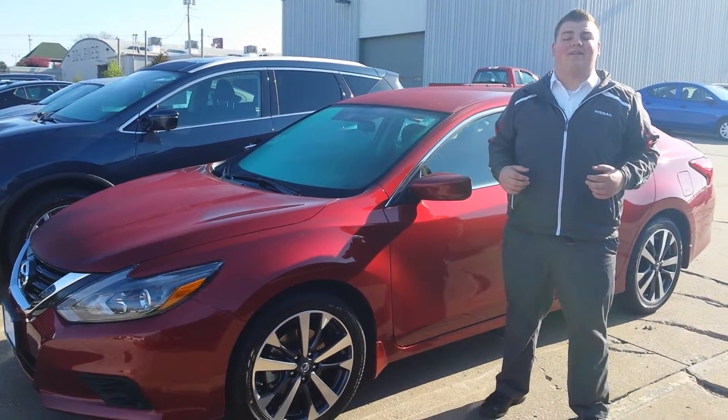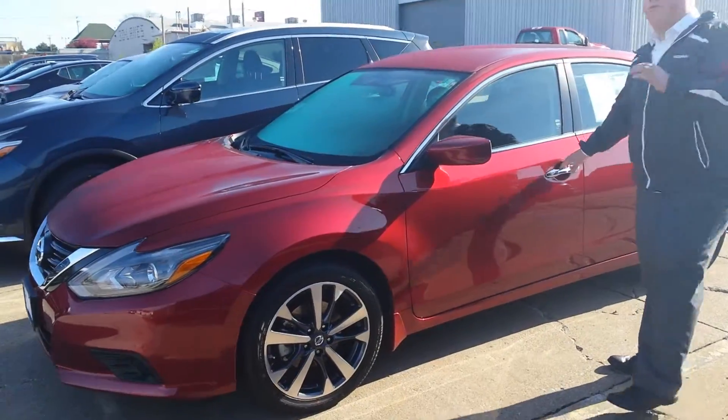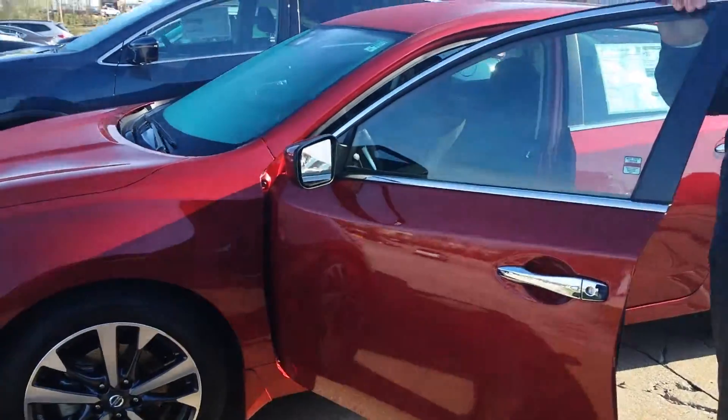Good morning Ashley, it's Nate here at Lujac Nissan in Davenport. I want to thank you for your interest in the Altima, and I've got specifically a 3.5 SR here for you to take a look at.